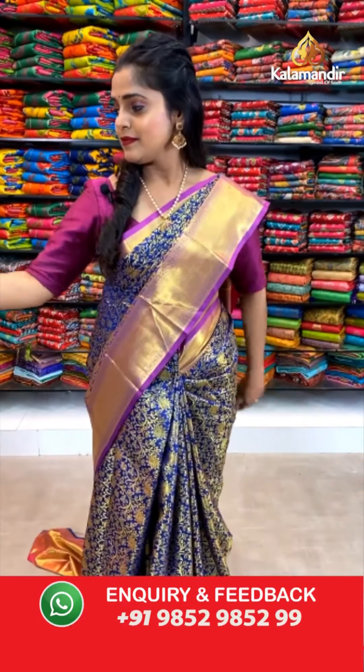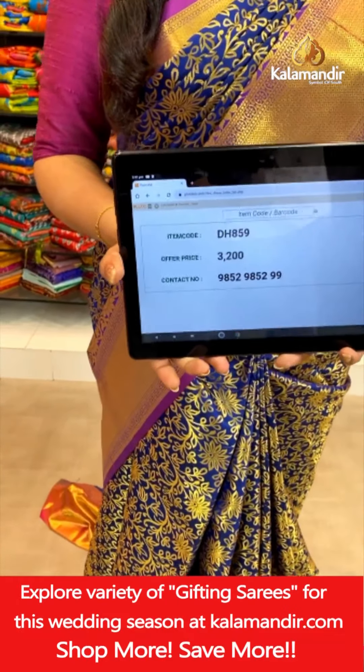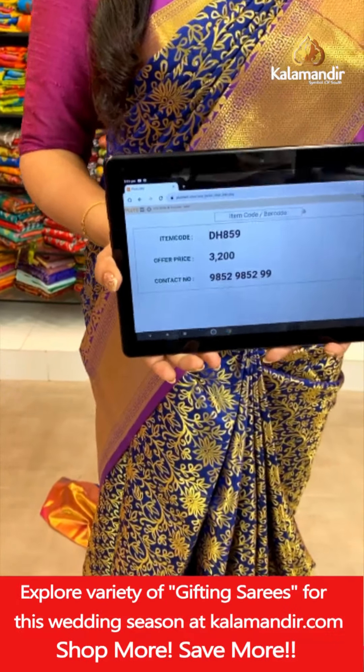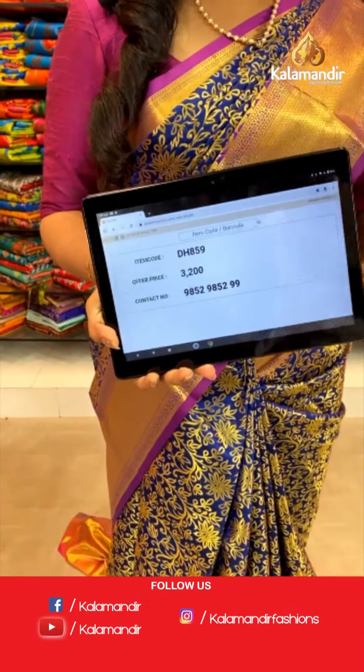Let me show you the blouse piece now — brocade pattern blouse piece in contrasting color of pink. Let's check out the pricing details. Saree code is DH859, offer price Rs. 3,200 only. To place an order, take a screenshot and send it to our WhatsApp number 9852985299.